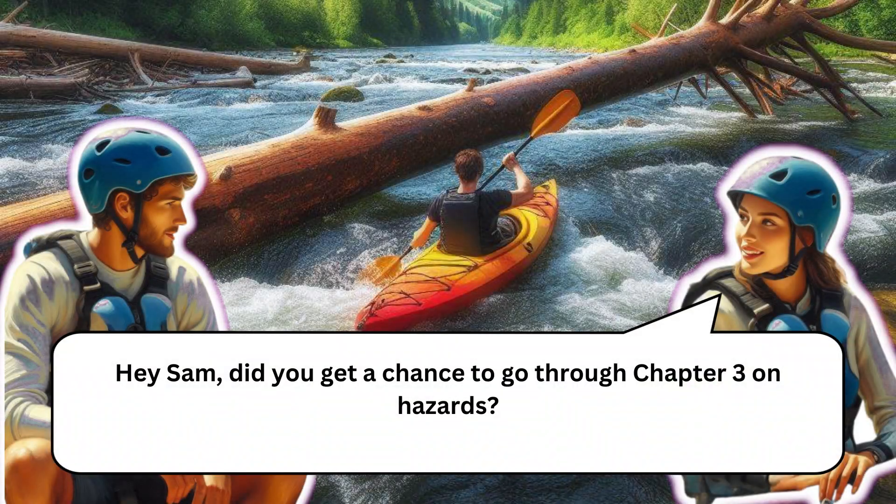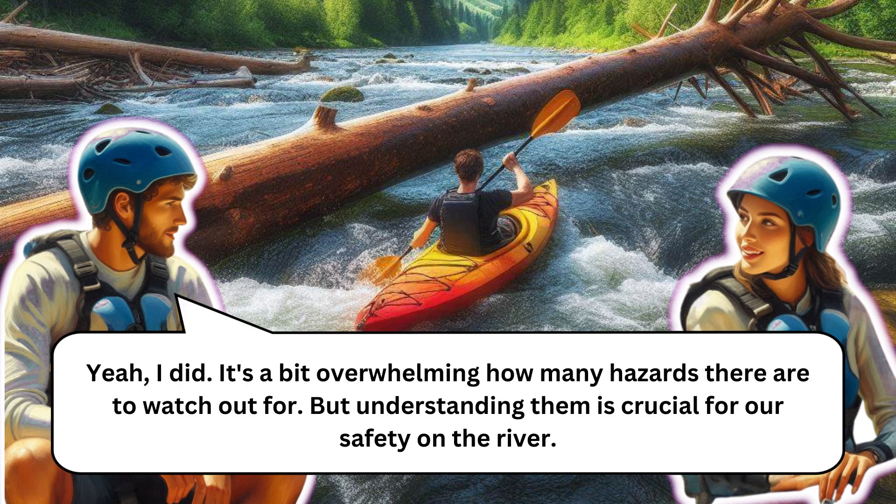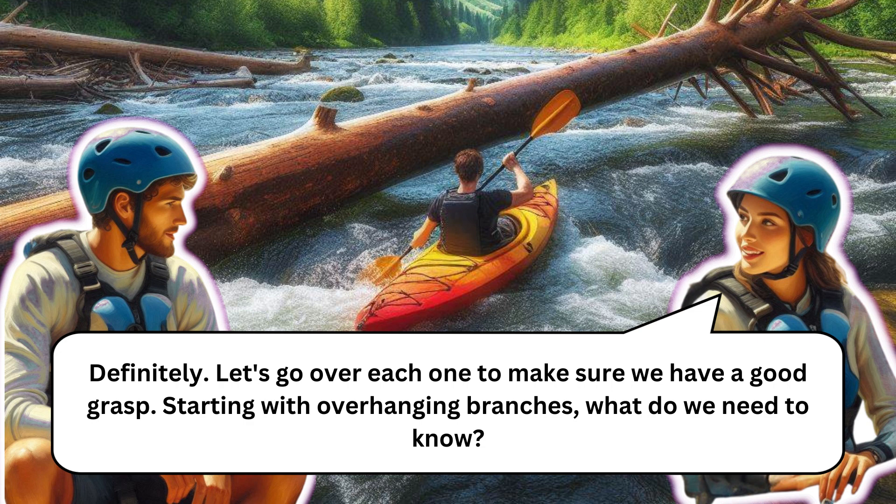Hey Sam, did you get a chance to go through chapter 3 on hazards? Yeah, I did. It's a bit overwhelming how many hazards there are to watch out for, but understanding them is crucial for our safety on the river. Definitely, let's go over each one to make sure we have a good grasp, starting with overhanging branches.